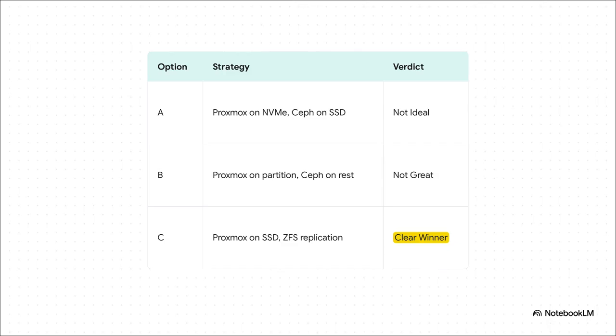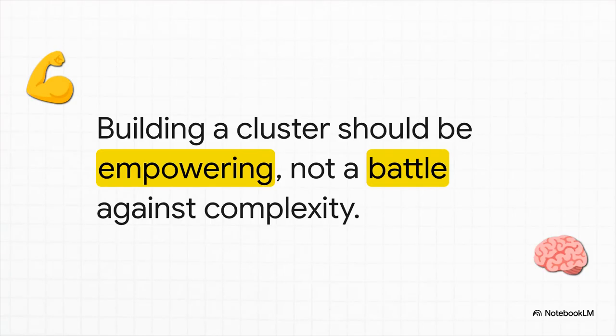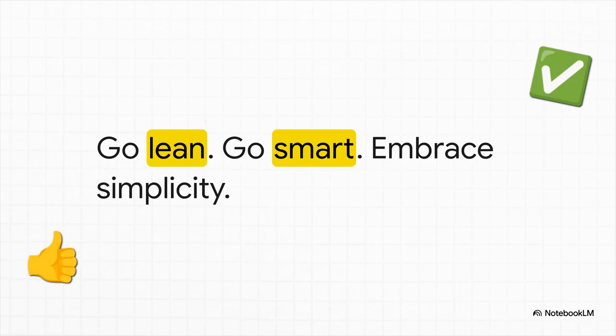Let's bring it all back to our original question and lay out the final verdict. Those Ceph options, for this kind of scale, are not ideal. Simply installing Proxmox on your main SSD with ZFS and then using replication is the clear, hands-down winner. It's easy, it's fast, it's reliable, and it just works on modest hardware. This whole debate isn't really just about technical specs and storage protocols — it's actually about a philosophy: choosing the path that empowers you instead of one that adds unnecessary complexity. You want the thrill of watching a VM seamlessly migrate from one machine to another. This whole thing should be fun, not a constant battle. The most powerful solution is very often the simplest one.